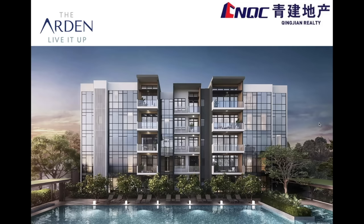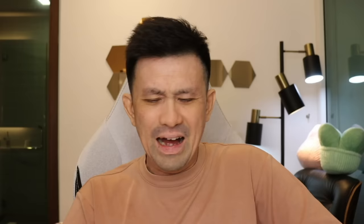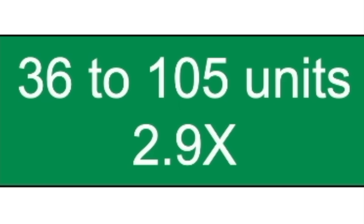Aden by Qingjian — 105 units, completing 2027. Small project. Previously it was Phoenix Road Apartments with 36 units. For the en-bloc to take place, developers need to build at least 2 times more than the original 36 units to make money. So from 36 to 105 units, developers can build 2.9 times more. They bought it for 42.6 million.